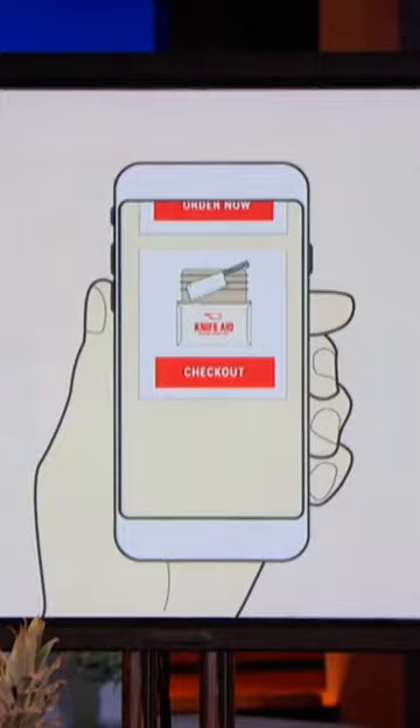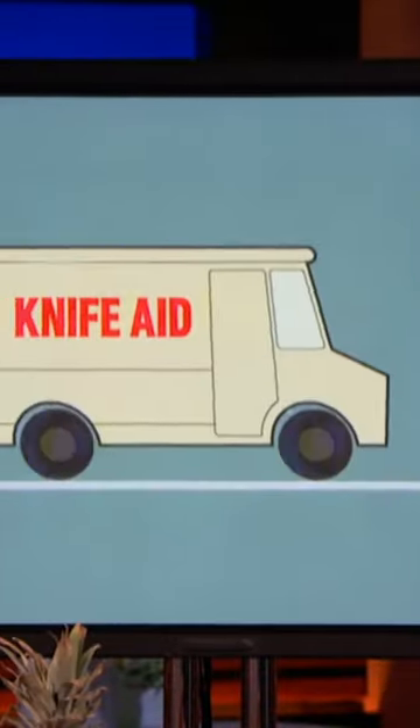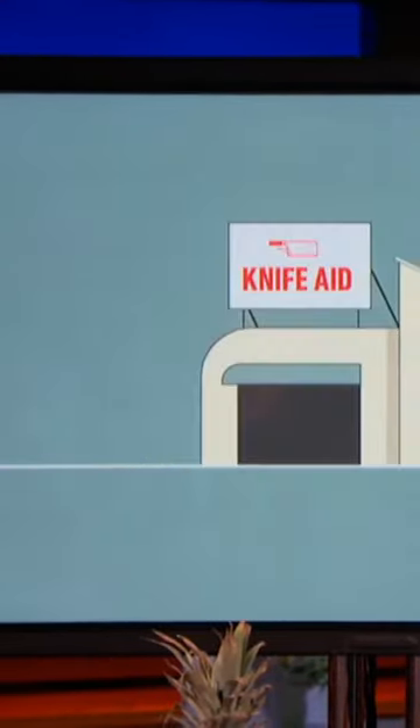So this is how simple it works. Order online, receive our secure postage-paid envelope that guarantees safe shipping. Take your dull knives into the envelope, back in the mailbox, and off it goes. Our expert KnifeSmith will work their magic — they will recreate that razor-sharp edge and your knives will come back sharper than the day you bought them, all within about a week.